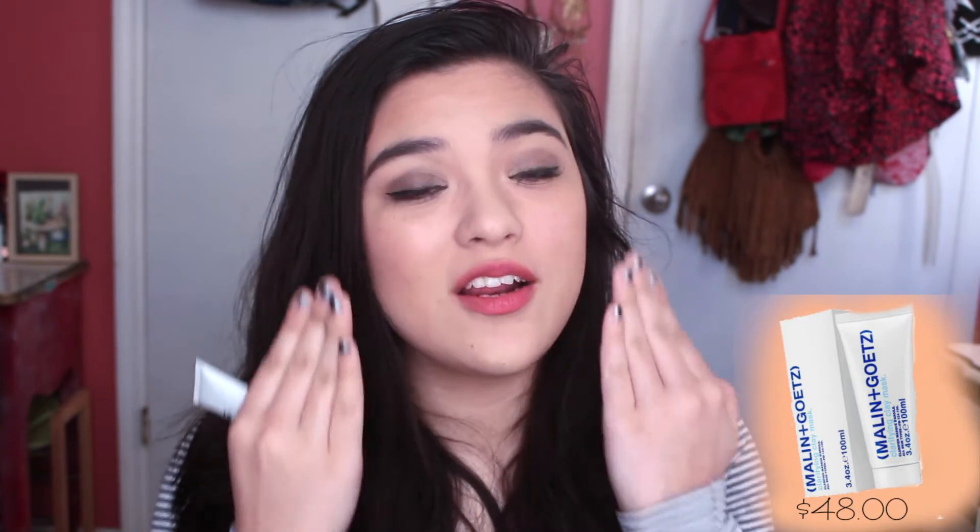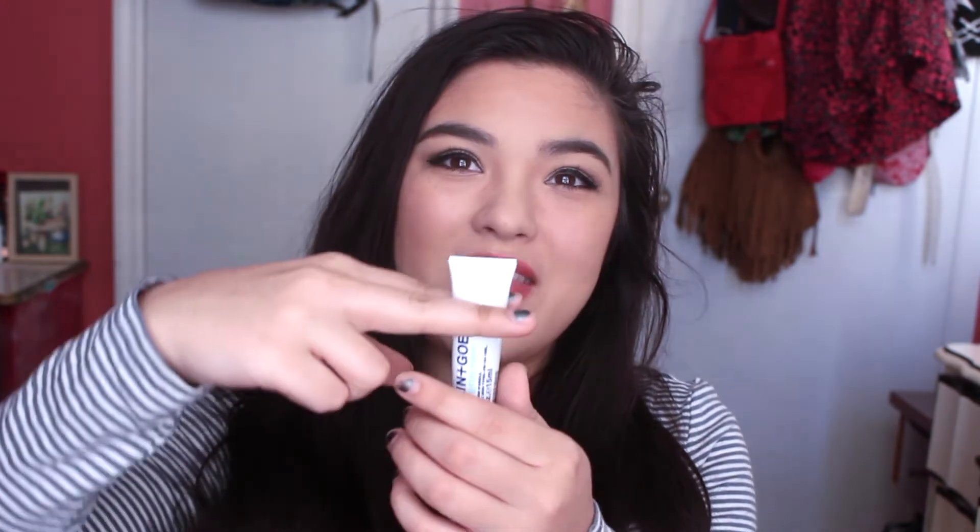The next thing I have is the Malon and Goats clarifying clay mask, and it's really, really nice. It has exfoliating beads inside, and you put it on in a circular motion — it's supposed to exfoliate your face and it really helps with breakouts. I've been breaking out really bad lately, and it helped clear things up. I also have really bad nose issues where the skin starts to slough off, and it worked really well for that. I've already used it about three times and it runs out fast, but it works so well I don't even care.